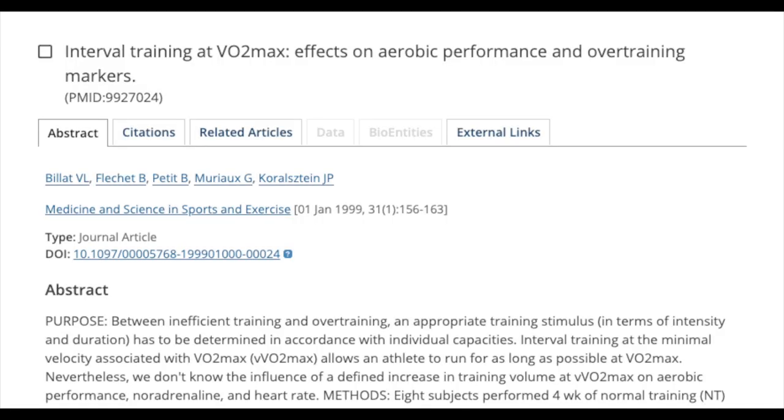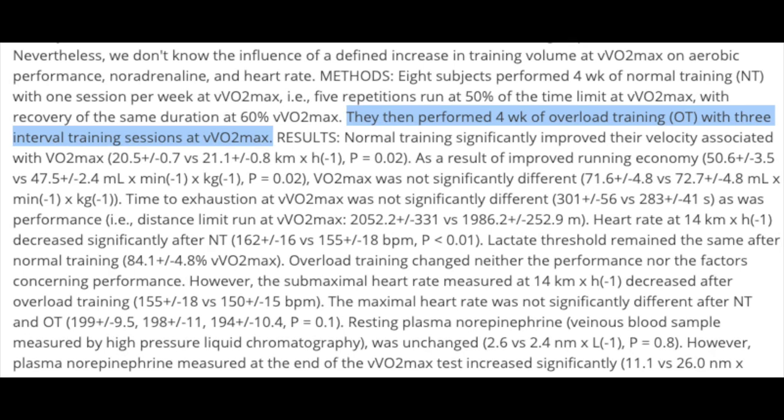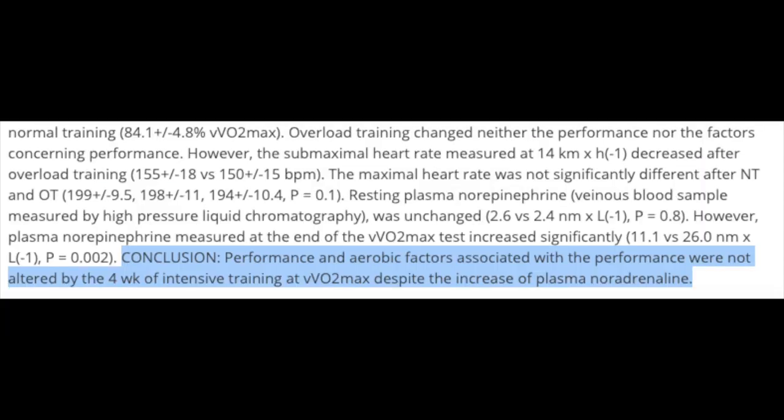A study done on interval training at VO2 max took 8 runners and had them perform VO2 max intervals once a week, and then overtrained them by having them perform the intervals 3 times a week. The results showed that, surprisingly, the subjects did not improve after the overtraining period, and the study concluded that performance did not increase after 4 weeks of VO2 max intensive training. This study pushed the subjects to overtraining by having them do their overload block for 4 weeks instead of just keeping it to 1 week.